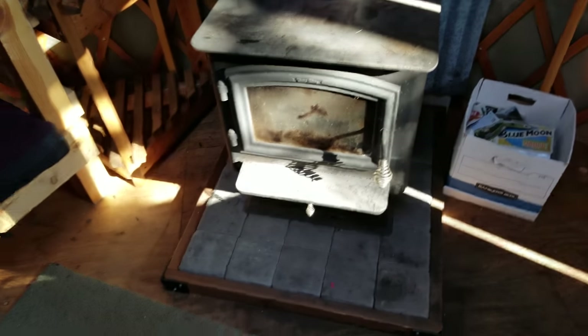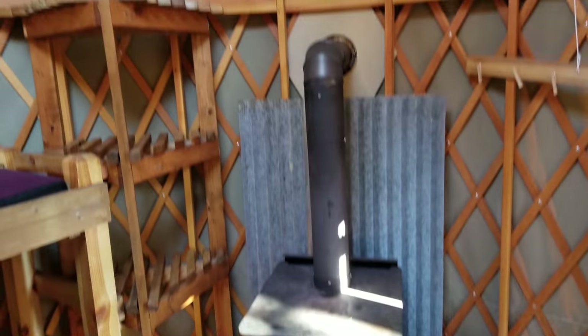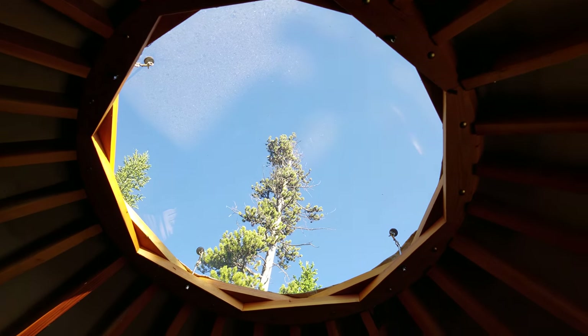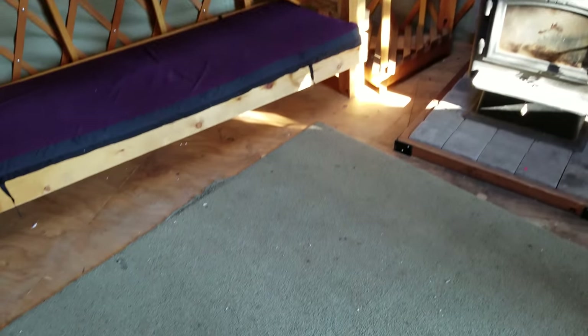So you have some fire starter for this wood stove in here, and there is your view outside of the top. We swept and vacuumed in here — we just stayed here for the last five days, and I'm sure they'll come through and sweep and vacuum a bit.